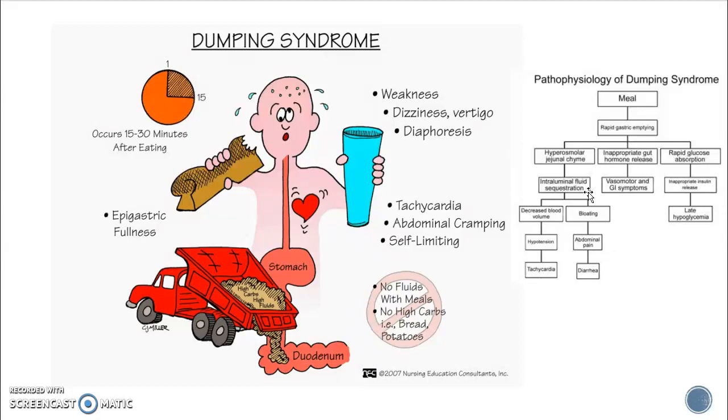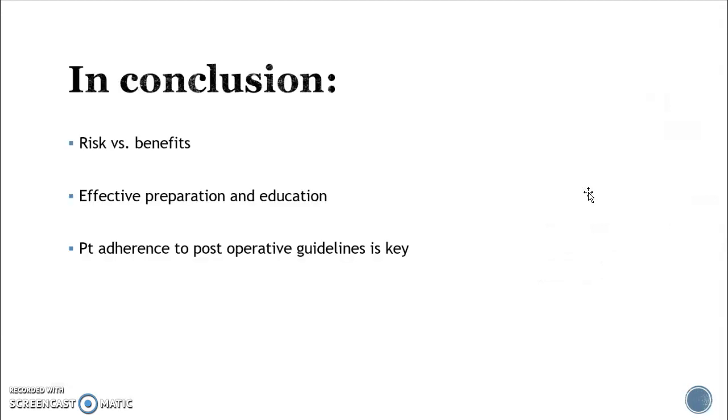Abdominal cramping and diarrhea are also associated with dumping syndrome. To reduce the risk, patients are told: no liquids with meals, meals should last 20 to 30 minutes, and they should chew food to the consistency of baby food. The key teaching point is that if you try to eat too quickly, you will experience dumping syndrome as a consequence.